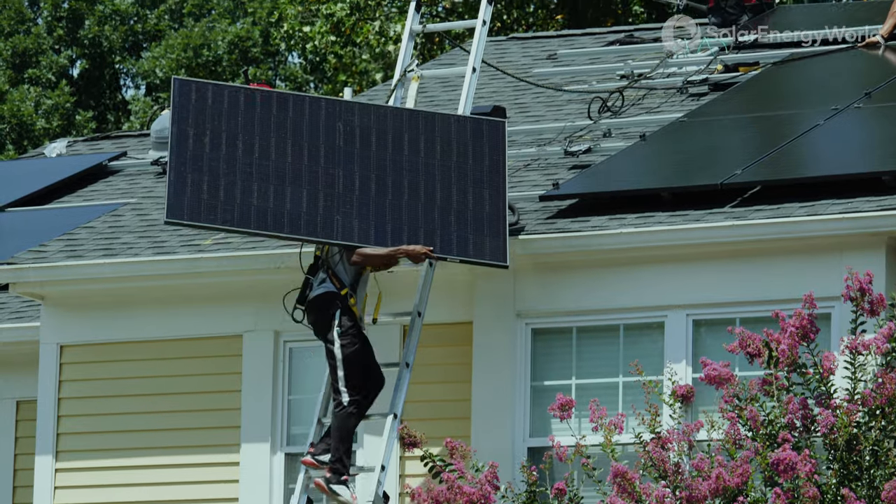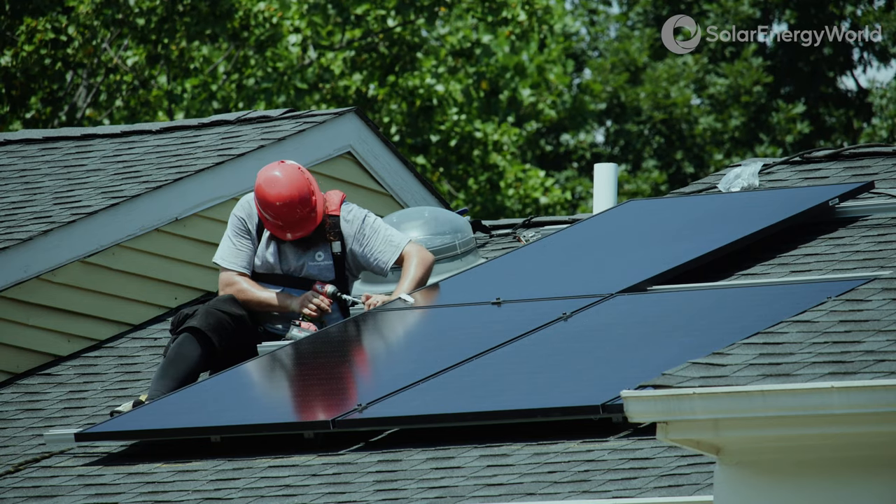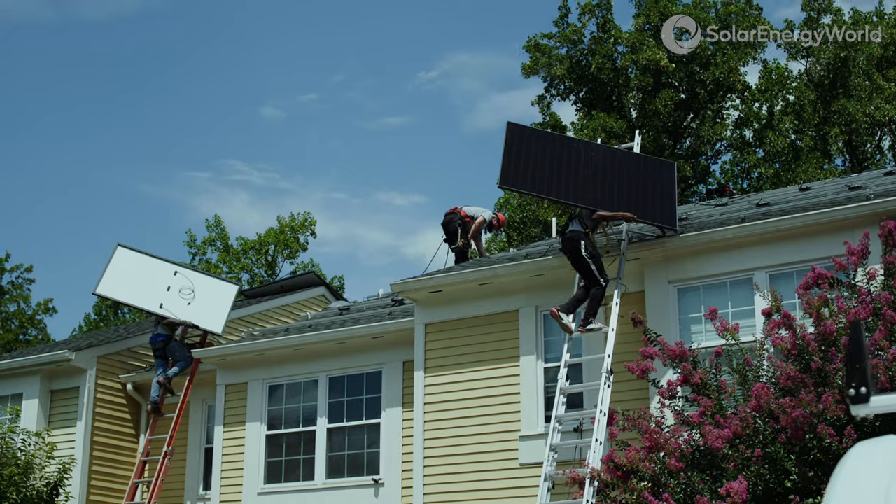Ultimately for Solar Energy World, it's just a great opportunity to help a community, to help homeowners not only save on their energy costs but go green and help the environment as well. Because at Solar Energy World, as we always like to say, we do believe tomorrow matters.